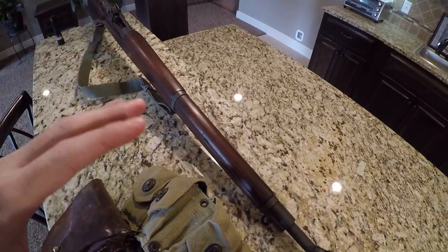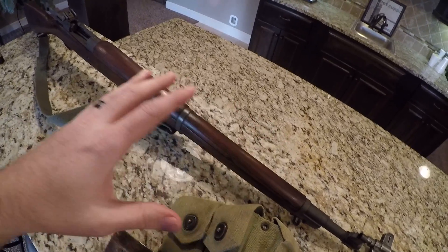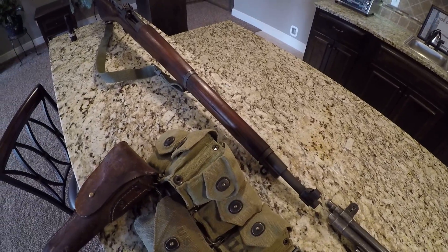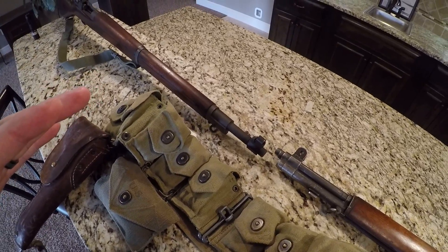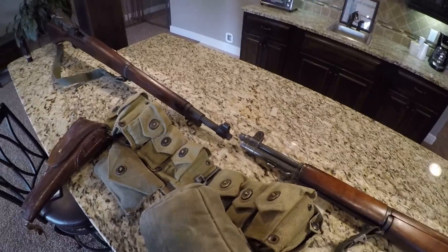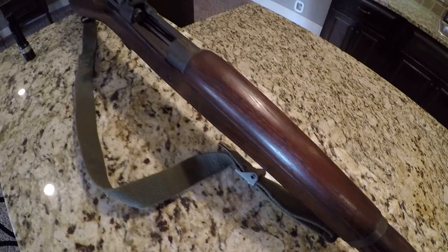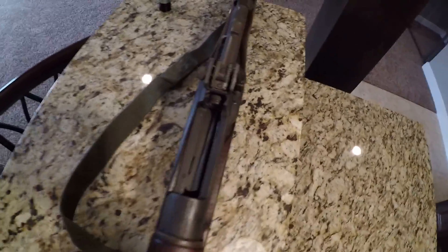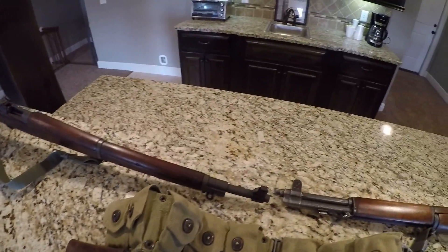I cannot brag enough about that gun. We are going to do a standalone for this particular rifle at some point in time, but I just kind of want to get my WWII stuff out and really walk you guys through it. So that's the first thing on the list. We'll kind of touch base with him a little bit later, but he's a beaut — a fantastic, clean rifle. I love it. It's a fun rifle to shoot.